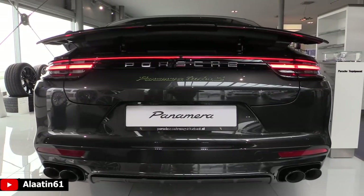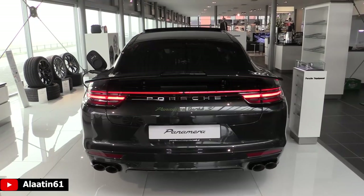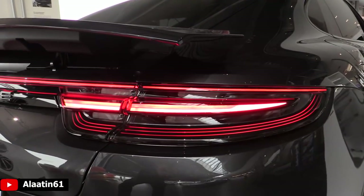It has 3D LED taillights with a great design. The brake lights are four dots. The diffuser looks nice and clean — a lovely looking car.